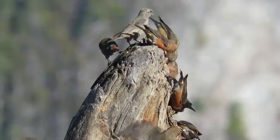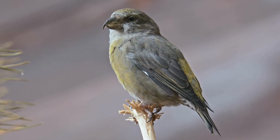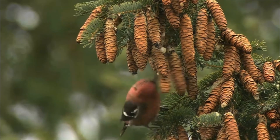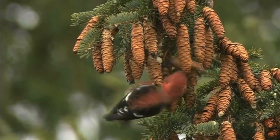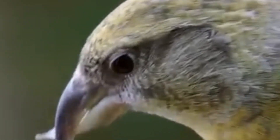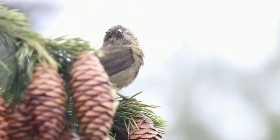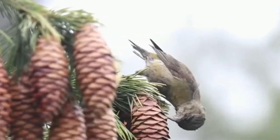Crossbills are the true revolutionaries of the bird world. These remarkable creatures inhabit coniferous forests of the Northern Hemisphere, from Scandinavia to Canada, from Siberia to Alaska. And yes, their beaks really do look like the result of nature's failed experiment. But don't rush to pity these birds — they handle their unusual anatomy perfectly well. The secret of their success lies in the unique ecological niche they claimed millions of years ago.